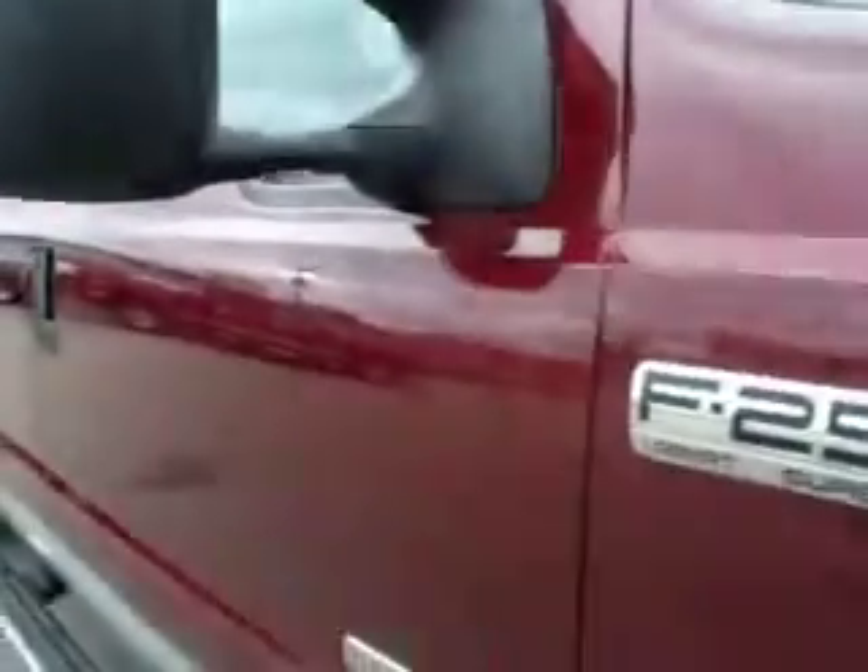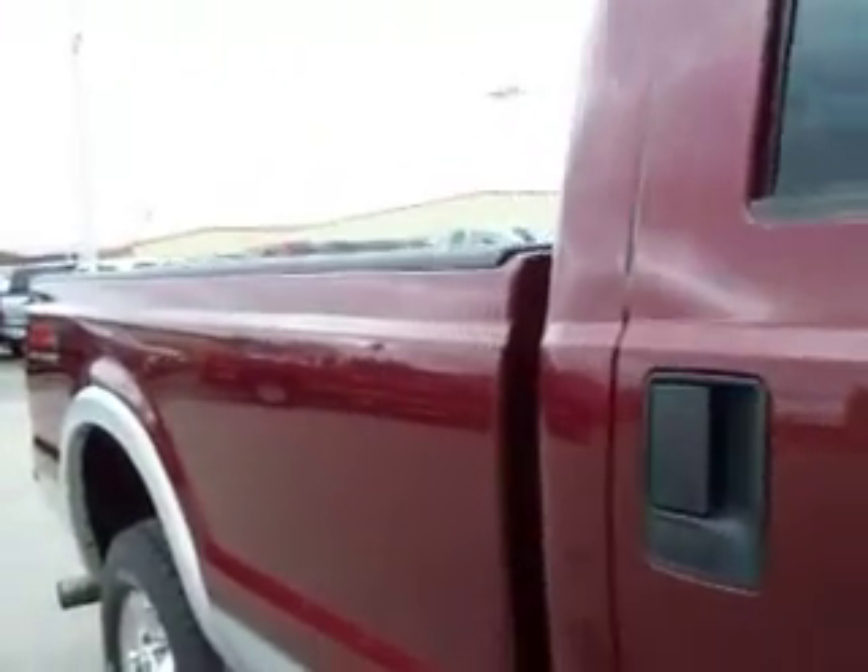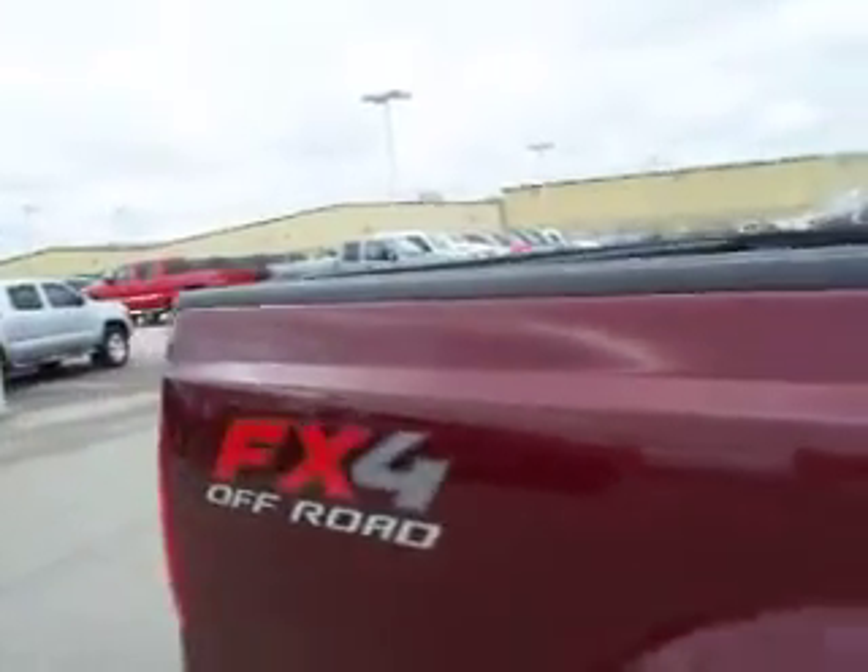Down this side of the truck, you can see just how glass-like the paint is, how clean the body is. This truck has the FX4 off-road suspension package, which gives you the skid plates and the Rancho shocks.